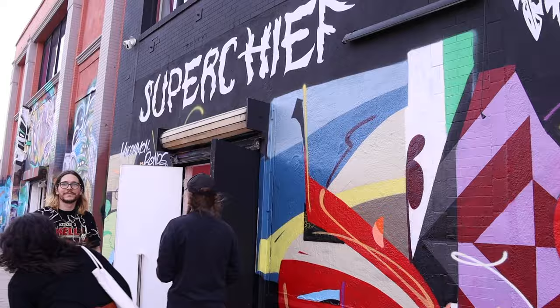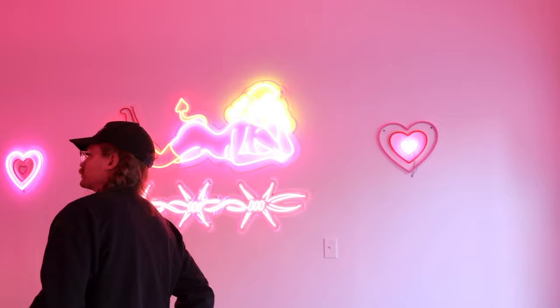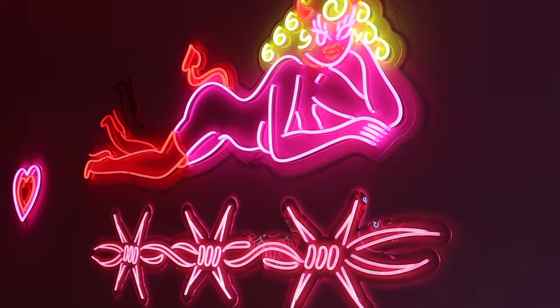When we first walk in, there's a bunch of neon signs that Linda had custom made, including this big, sexy, yellow-haired woman, which is obviously my favorite. Linda only does it in the most beautiful way possible, and she killed it.